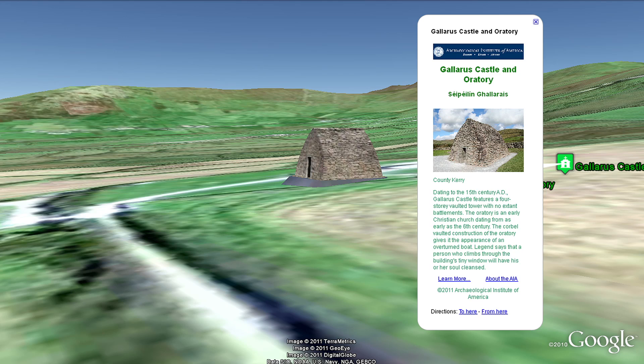Dating to the 15th century AD, Gallerus Castle features a four-story vault and tower with no extant battlements.